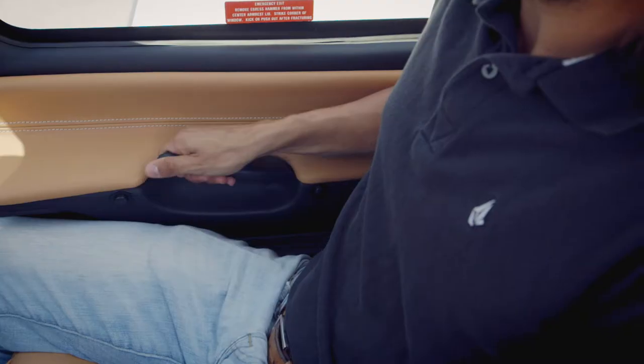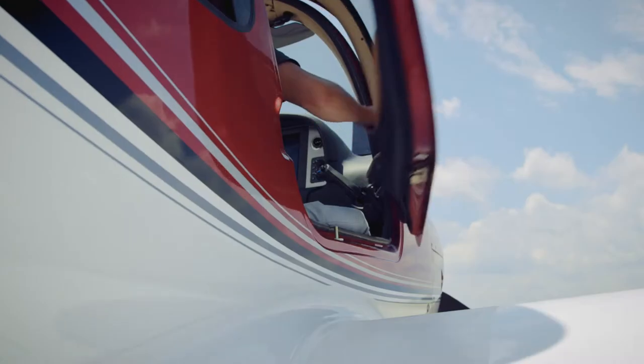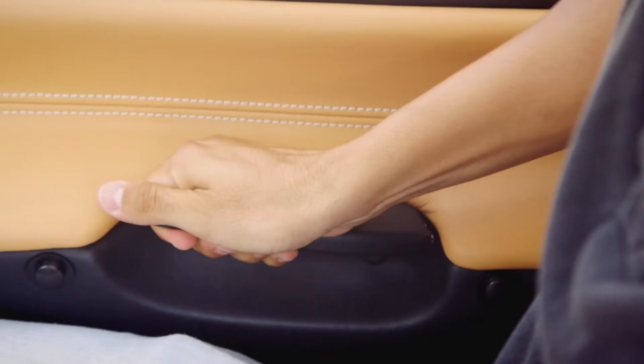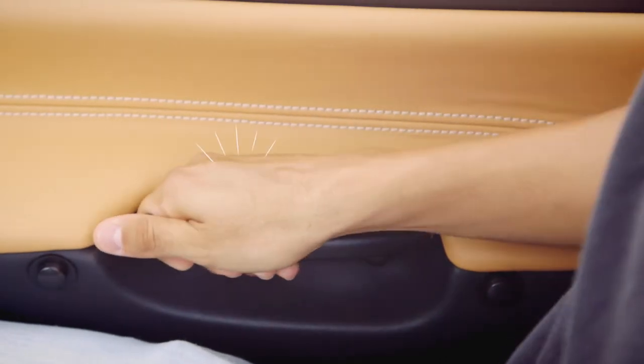The two main cabin doors are your exits. They're opened by pulling up on the handle and pushing the door out. Close by pulling the door into a closed position and pushing the door handle down until it clicks.